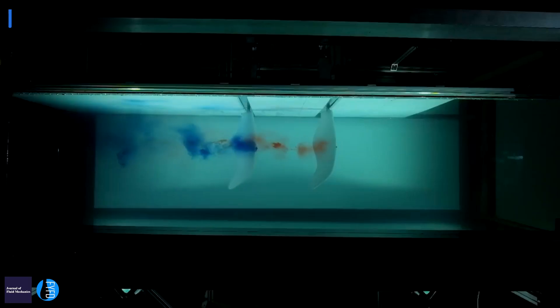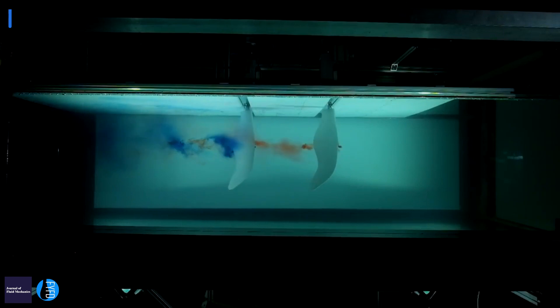We're taking some previous research that was done by a PhD student, newly minted Dr. Luke Muscat, and he worked on showing that flapping foils, if you time them right and you put them one in front of the other in tandem,